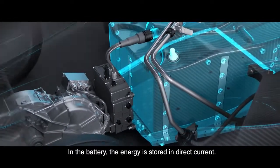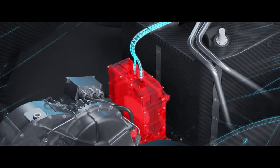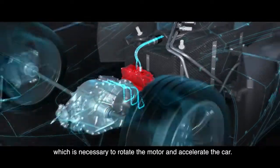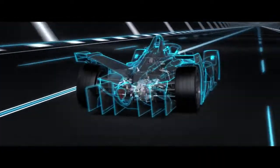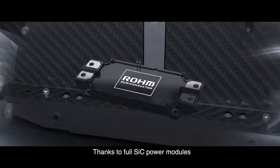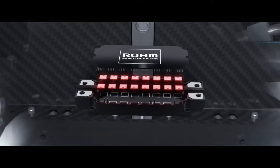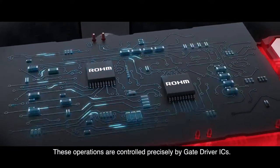In the battery, the energy is stored in direct current. The inverter converts the power into alternating current, which is necessary to rotate the motor and accelerate the car. Thanks to full SiC power modules, this performance-intensive process takes place while reducing energy loss to a minimum.